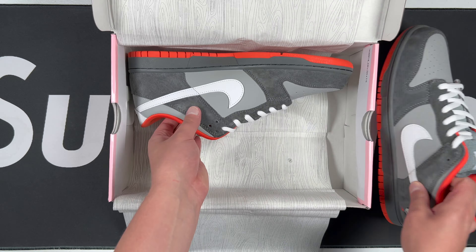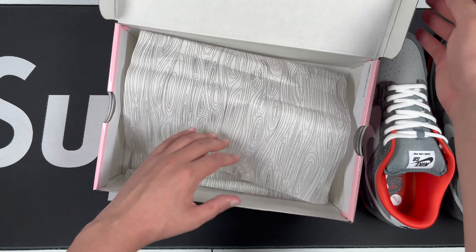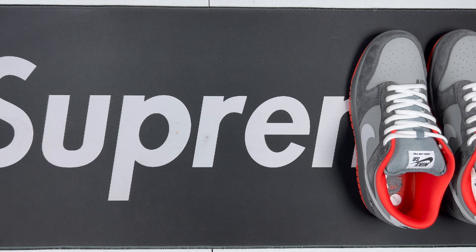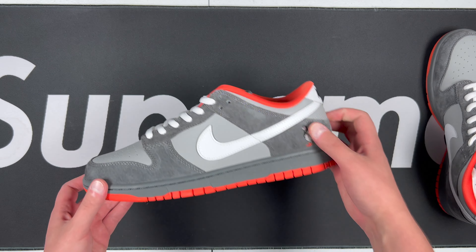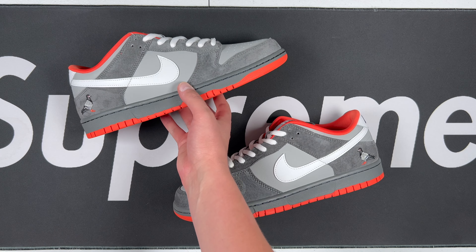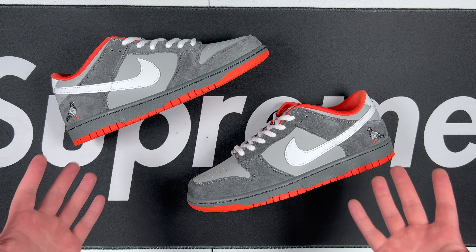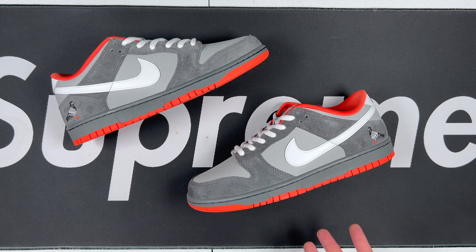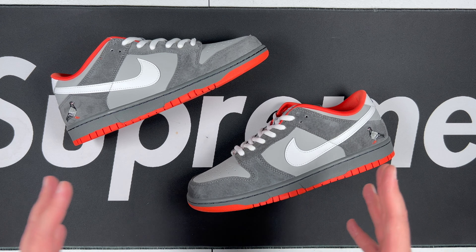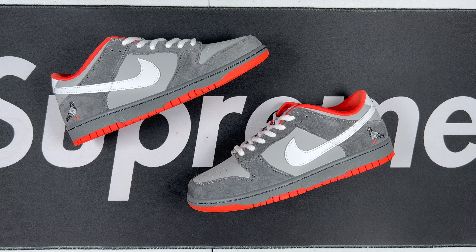Pigeon Dunks — if I am correct, and I'm pretty sure I am — most expensive valued SB Dunk out of the OGs that we know of, as far as the Freddy Kruegers, Paris, Tokyos, Londons, all that kind of stuff. But for what this shoe is, I think it's well worth it because this is iconic, and I think the design behind this by Jeff Staples is amazing. Shout out to Jeff.